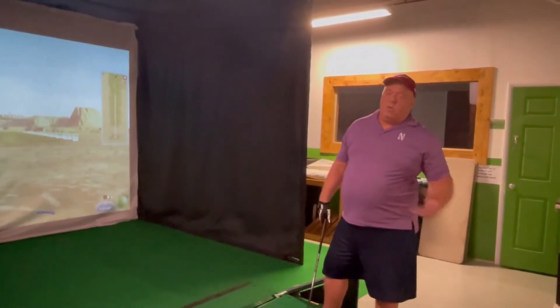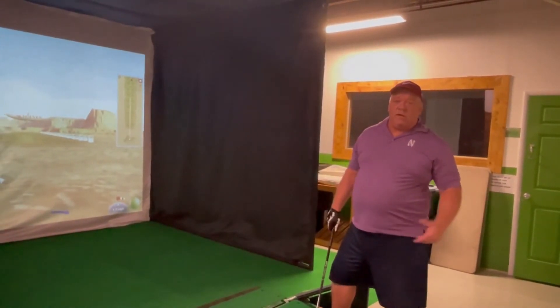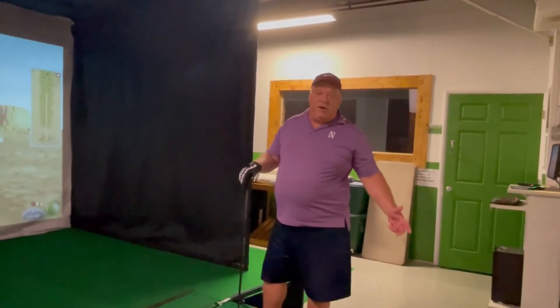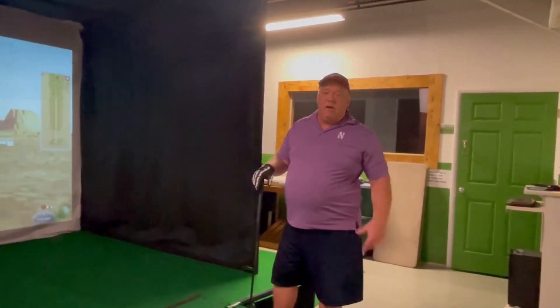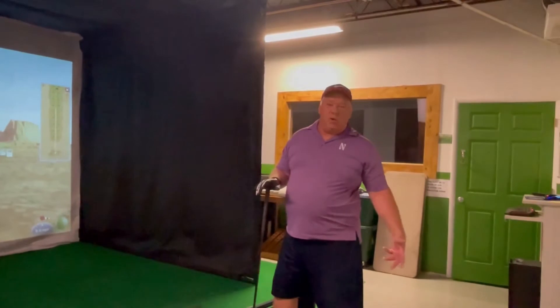What better thing to do on a rainy day or a really hot day here in Florida? Do it with your buddies, bring in some beers, have a good time, spend an hour or two in here and play a round of golf. It's air conditioned and we've got fans in here so you stay nice and cool the whole time — no weather. It's great.